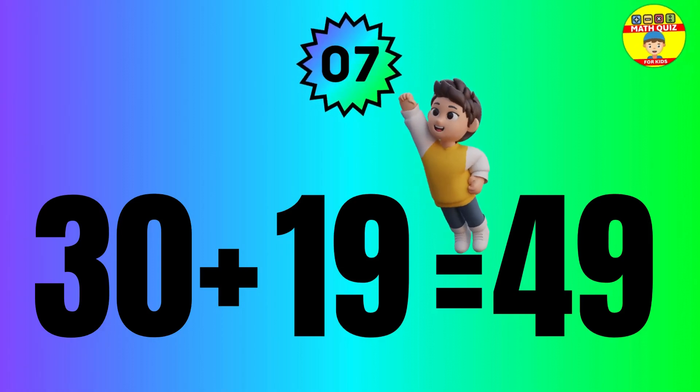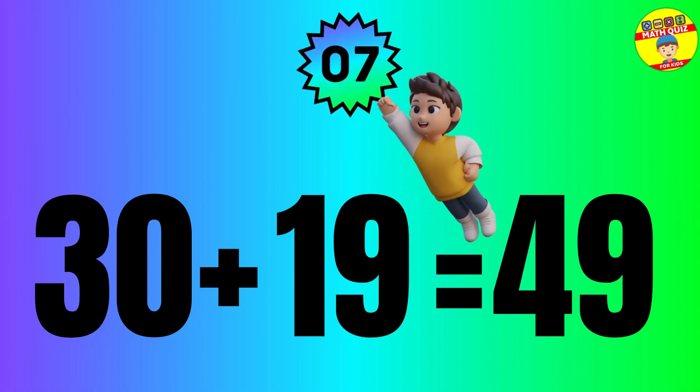The answer is 30 plus 19 equals 49. Question: 33 plus 49.